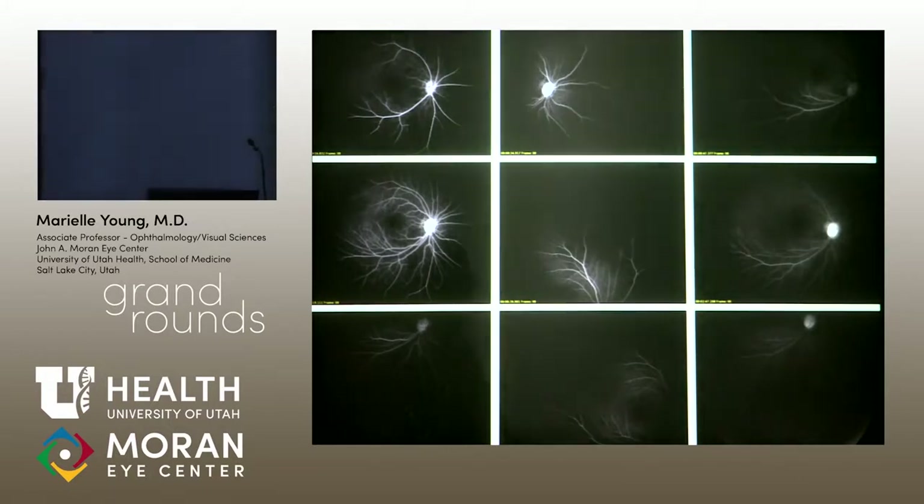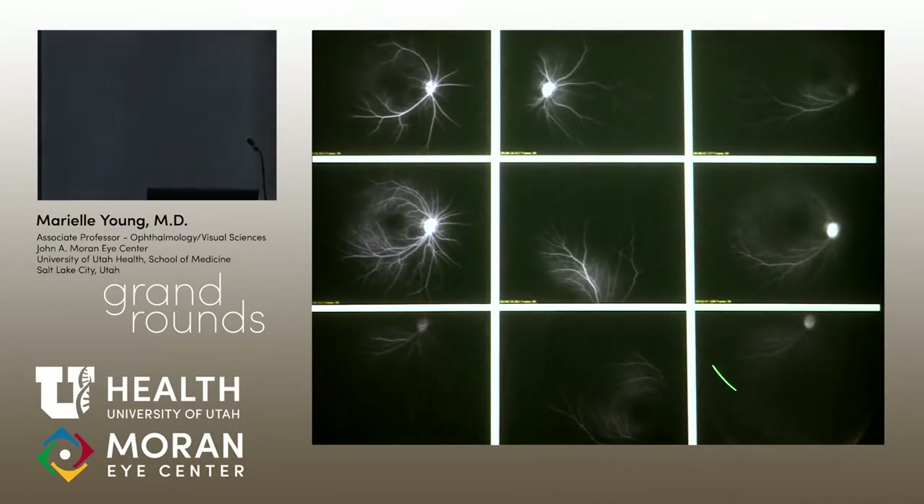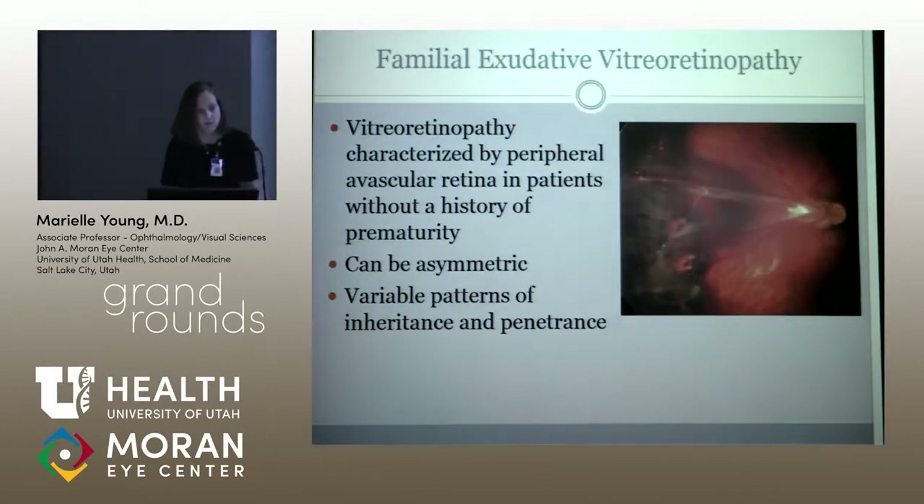So this pretty clearly looks like FEVR now, which we were completely thrown off on until we did this under anesthesia. There's no leak — looking at the later frames at two minutes, there doesn't seem to be any leakage. It's just all peripheral avascular retina, fanning out into an ear pattern here.